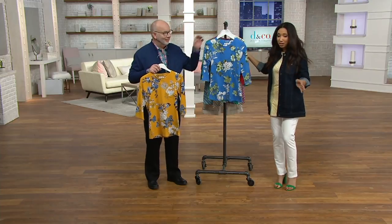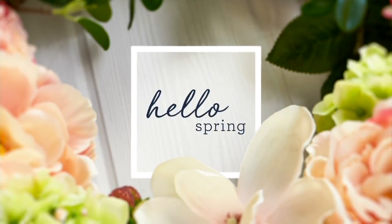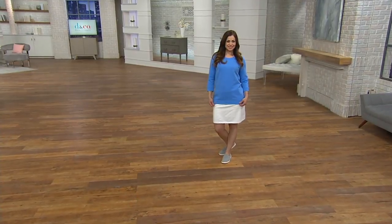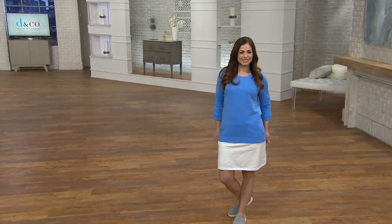We still have my comfy knit jeans — talk about very popular. You love these jeans because they are so comfy. But we're going to talk about something new right now from denim.